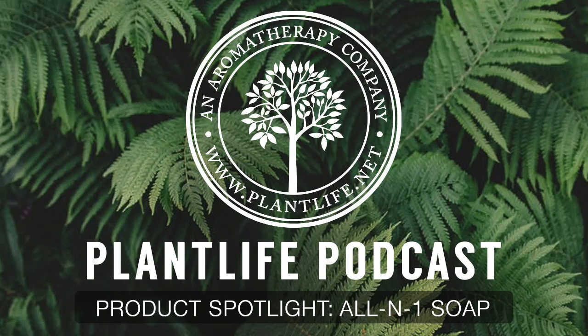Hi everyone and welcome back to Plant Life's podcast. My name is Jasmine. Today I want to give a product spotlight to our MAN All-in-One Soap in the Aroma Frontier. After much testing, our team came up with the first product dedicated just to men.